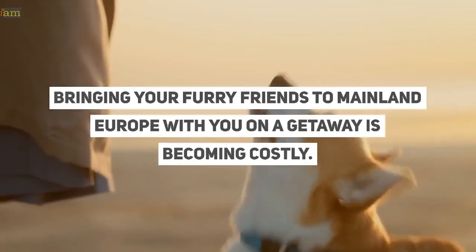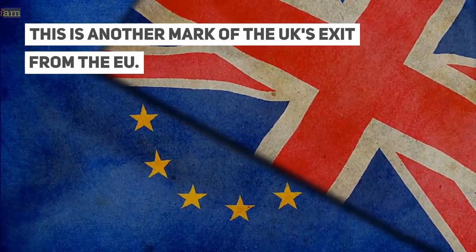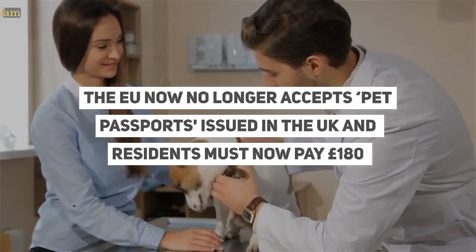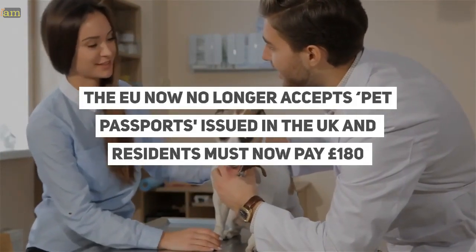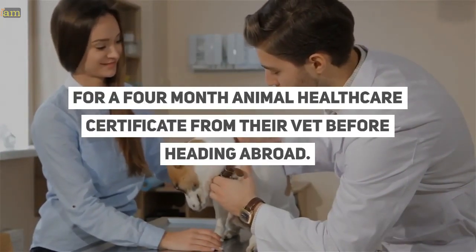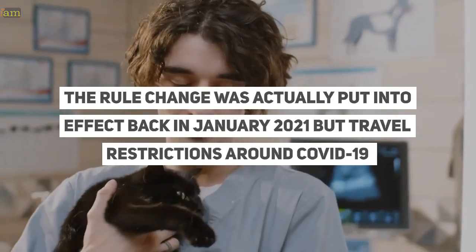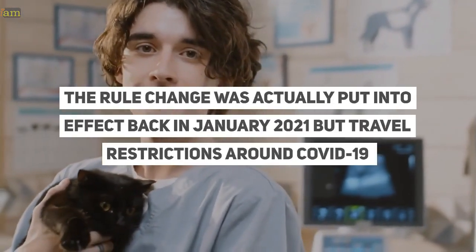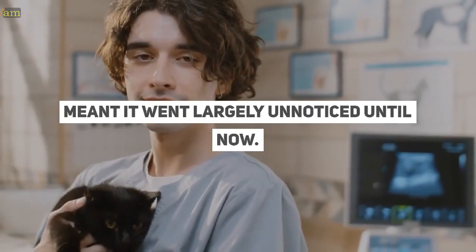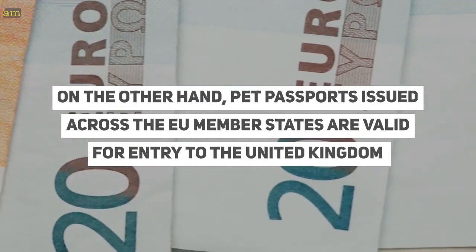Bringing your furry friends to mainland Europe with you on a getaway is becoming costly. This is another mark of the UK's exit from the EU. The EU now no longer accepts pet passports issued in the UK, and residents must now pay £180 for a four-month animal health certificate from their vet before heading abroad. The rule change was actually put into effect back in January 2021, but travel restrictions around COVID-19 meant it went largely unnoticed until now.